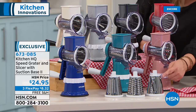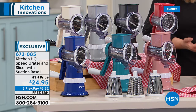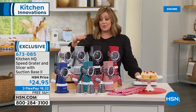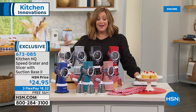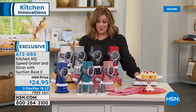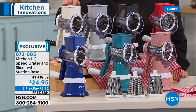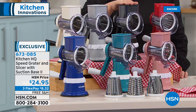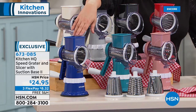We're talking about being able to grate and slice your favorite fruits and vegetables, potatoes, boiled eggs for egg salad, toppings for a sundae, graham cracker crust, and bread crumbs. This is one of our most popular iconic kitchen products — an HSN exclusive from Kitchen HQ: the Speed Grater and Slicer with the suction base. Once you pop it on a sealed surface, it locks down and you pop out these stainless steel drums. Lots of colors to choose from, and this is manual — no electricity required.